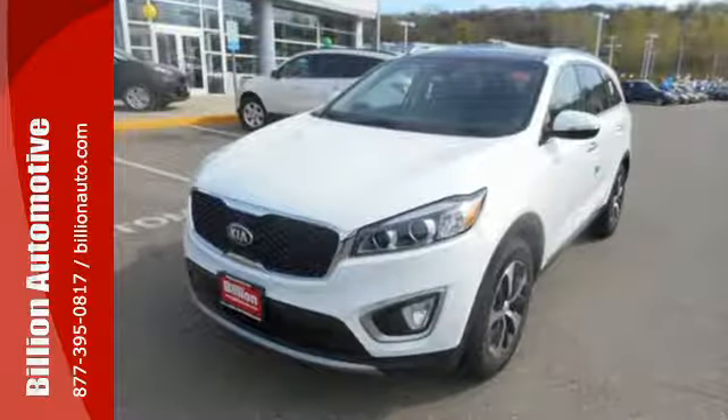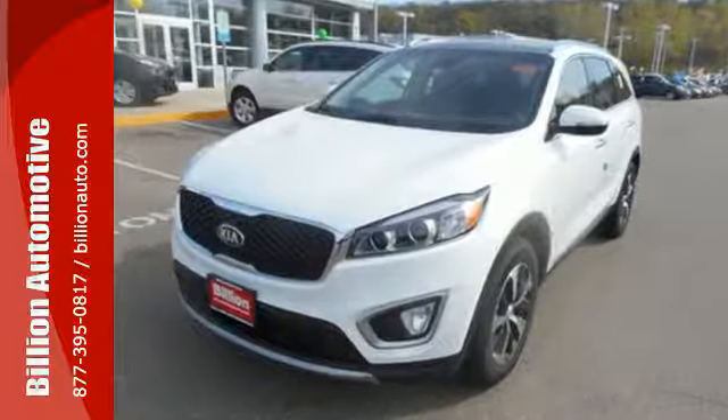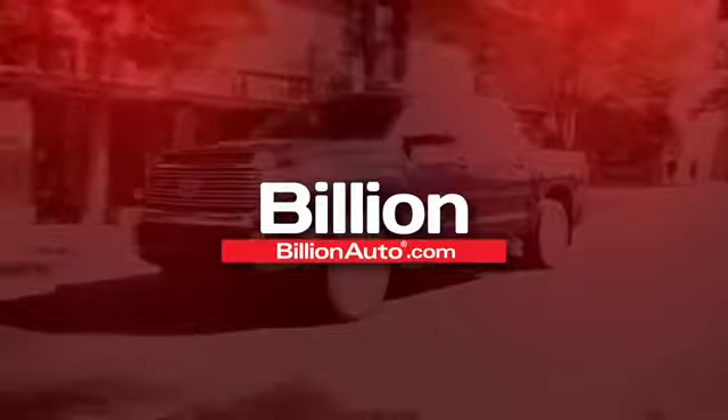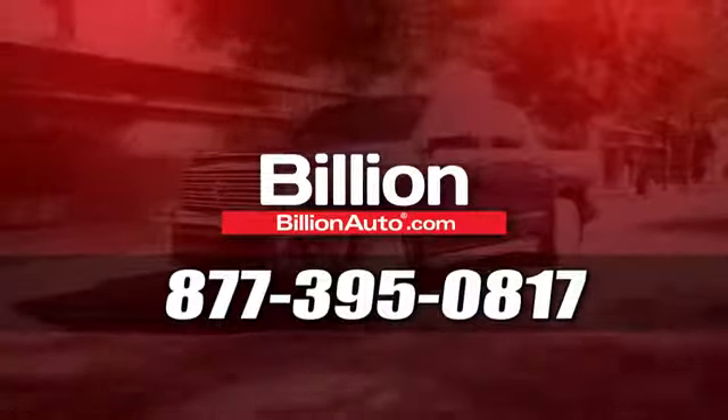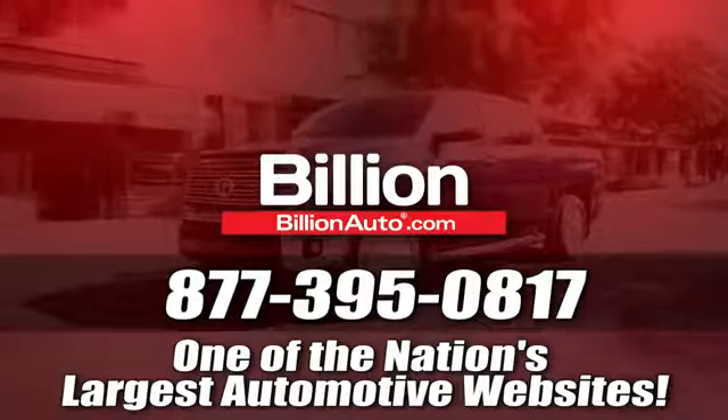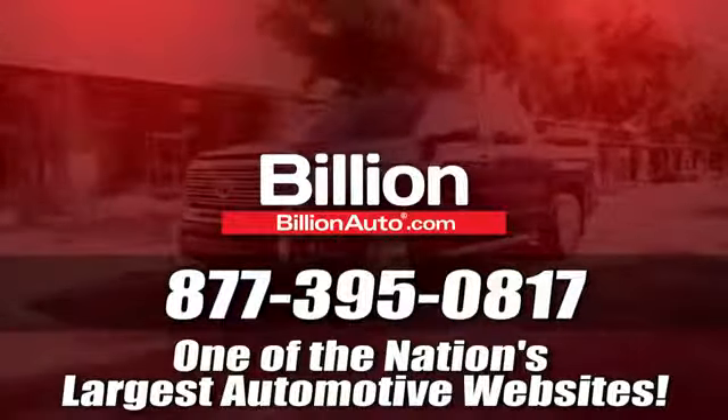Getting away looks good in this Sorento. Test drive it today. BillionAuto.com will deliver right to your door. Call 877-395-0817 today. BillionAuto.com is one of the nation's largest automotive websites.